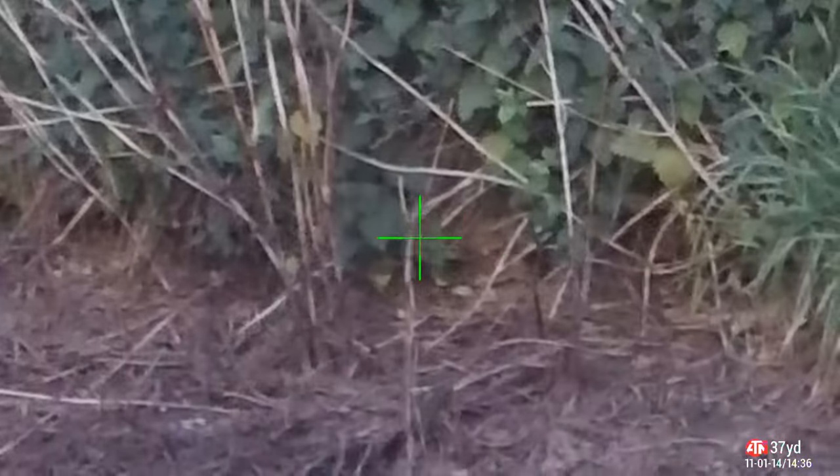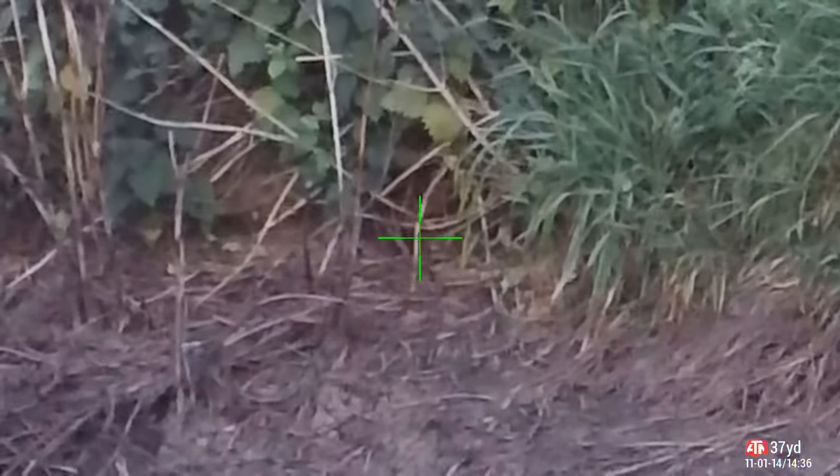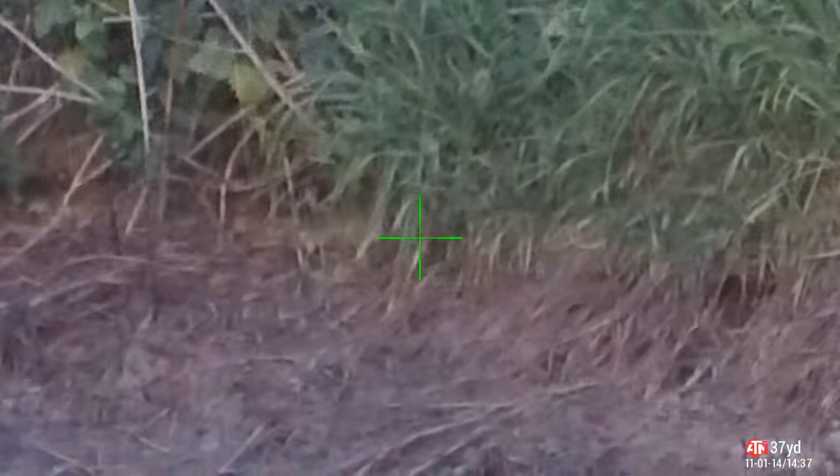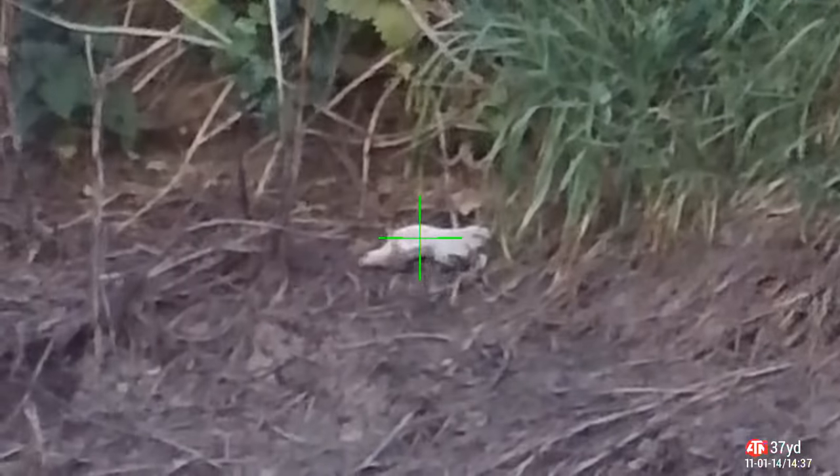This is the lagoon — the slurry lagoon. I spotted this again on the thermal, followed it across, and took a shot. I thought I'd missed, but then he rolls out. Not quite dead, so I take a second shot to be sure.